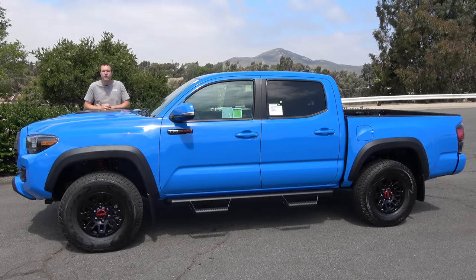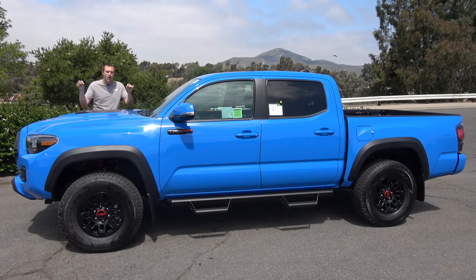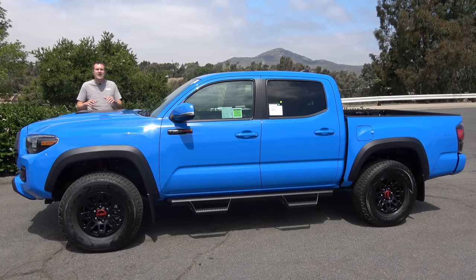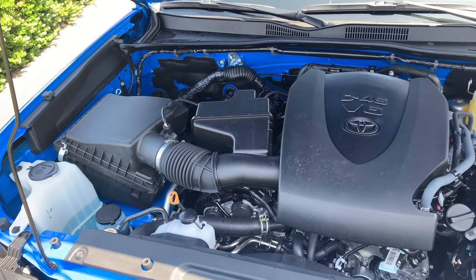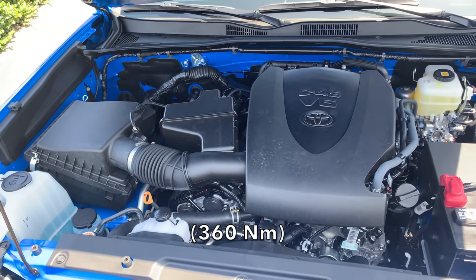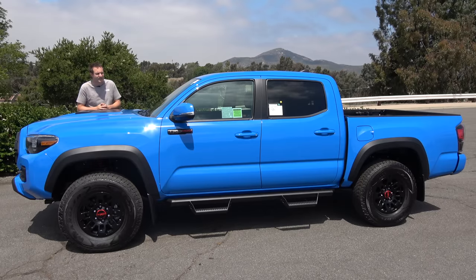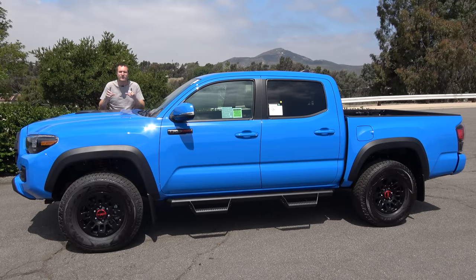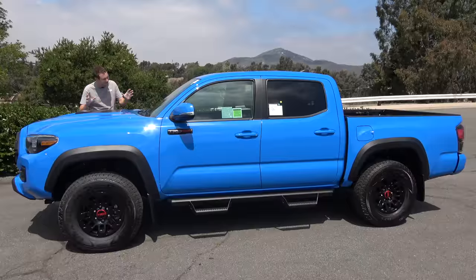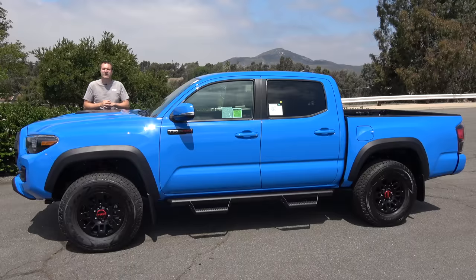The latest Tacoma offers two available engines. The base models have a 2.7-liter four-cylinder, but the majority of Tacomas — and all of the TRD Pro models — use a 3.5-liter V6 that makes about 280 horsepower and about 265 pound-feet of torque. The TRD Pro model has a lot of off-roader upgrades over the standard Tacoma, like Fox off-roading suspension, upgraded tires, a one-inch lift, and a front skid plate. You can also get a factory-installed optional snorkel on the Tacoma TRD Pro.